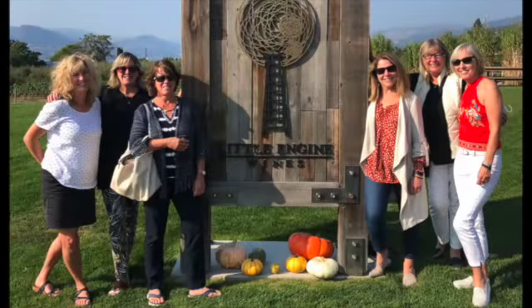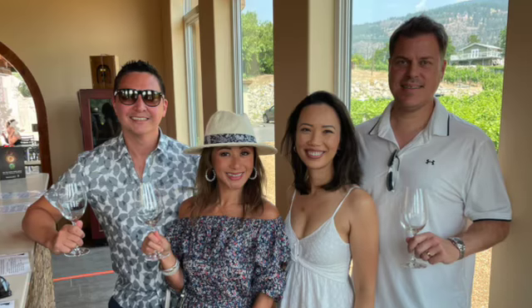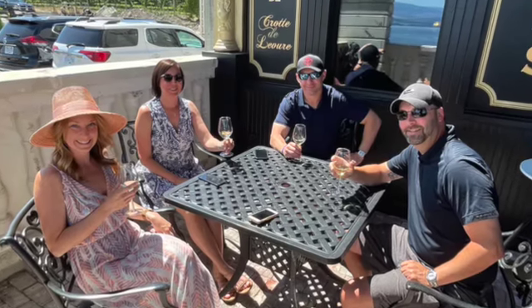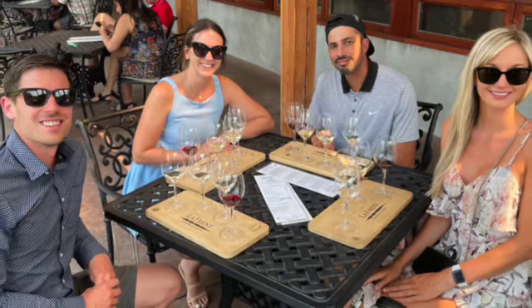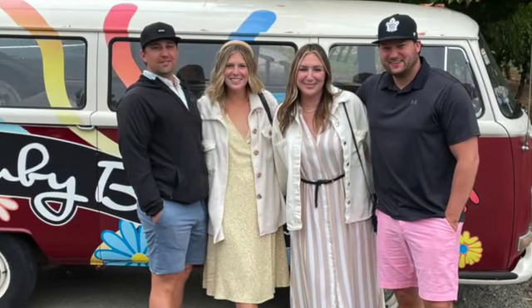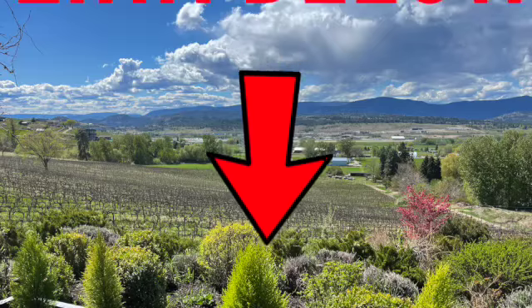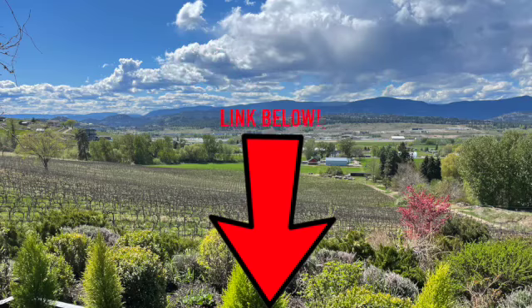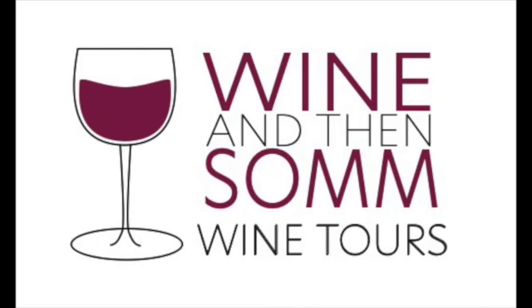If you are looking into booking a wine tour of the Okanagan next year and you are interested in a customizable, flexible, and completely private wine tour in the comfort of your own vehicle, please check out the link below in the comments. I'll see you in the next one.